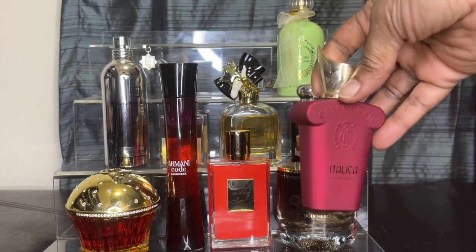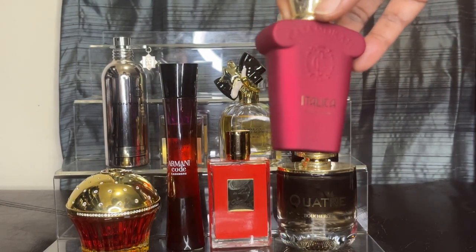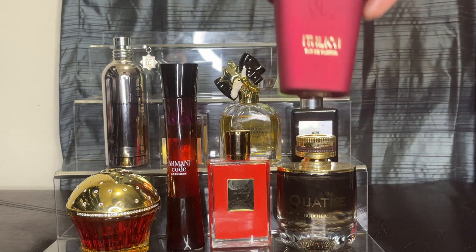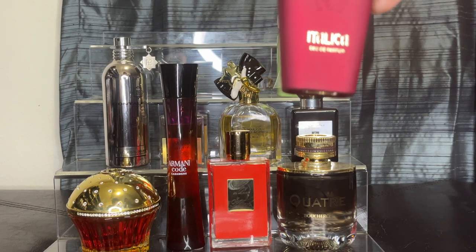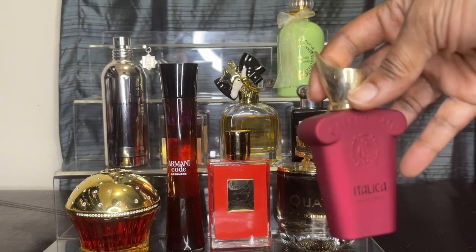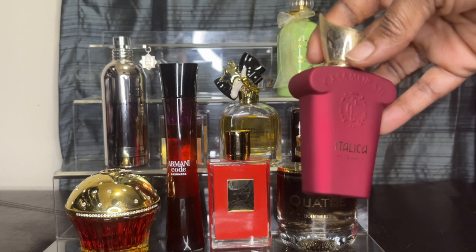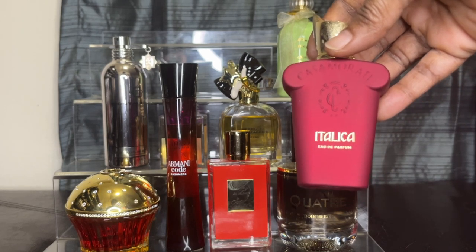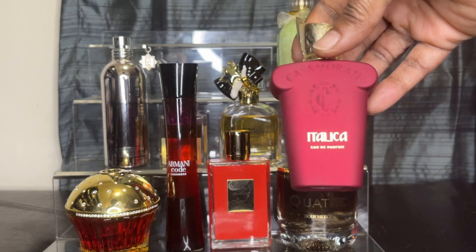I have to have Italica. You just cannot have a nutty collection and not have Italica. Italica is just pure almond milk, taffy, vanilla. You have to like sweet. I have a smaller bottle of it because I think it's going to take me a while to get through — when I wear it, I can't be heavy with it. So I have Italica.